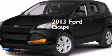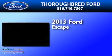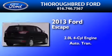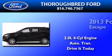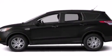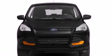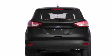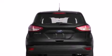This is a brand new 2013 Ford Escape. It features a 2.0-liter 4-cylinder engine and an automatic transmission. Its top features include a 10-speaker audio system, satellite radio, an intercooled turbocharger, aluminum wheels, and traction control and stability control systems.